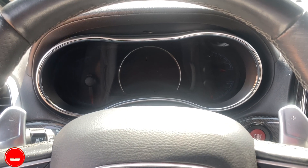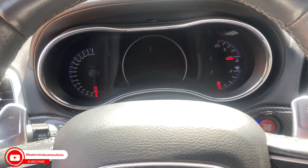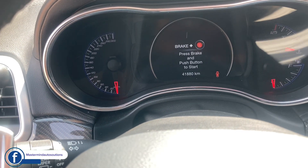I'm answering this question with a 2020 Jeep SRT. If you look at the dashboard, you would see that it's just a little less than 42,000 kilometers. So the car has been barely driven.